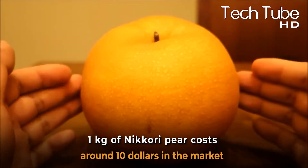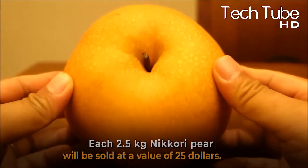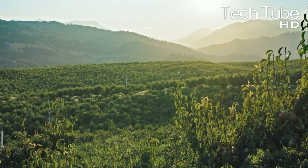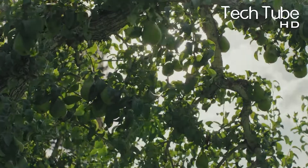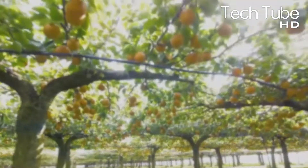1 kg of Nikori pear costs around $10 in the market, so each 2.5 kg Nikori pear will be sold at a value of $25. Countries that do the most production of pears include China, Argentina, the United States, Italy, Turkey, and others. But when it comes to Nikori pears, it is without any doubt Japan.